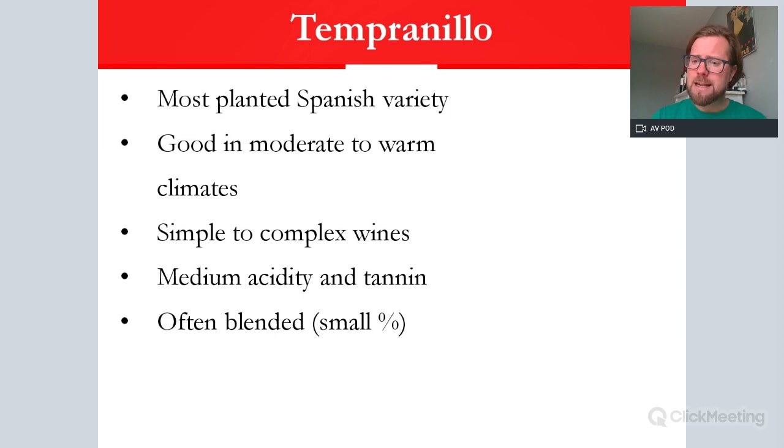Tempranillo is normally the base grape of most Spanish red wines but it may be topped up. Often around 10% of other varieties may be blended in — that could be varieties indigenous to Iberia or international varieties such as French varieties, depending on where it is in Spain. So it can normally be blended, but you will also find some single varietal Tempranillos, which is becoming more popular.